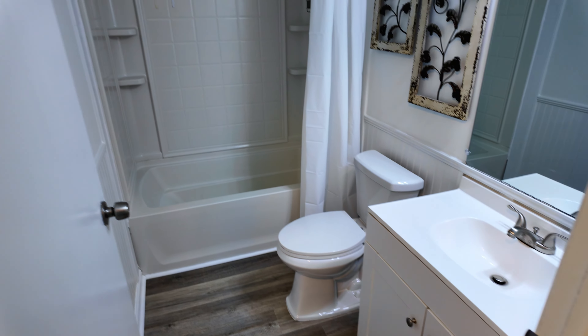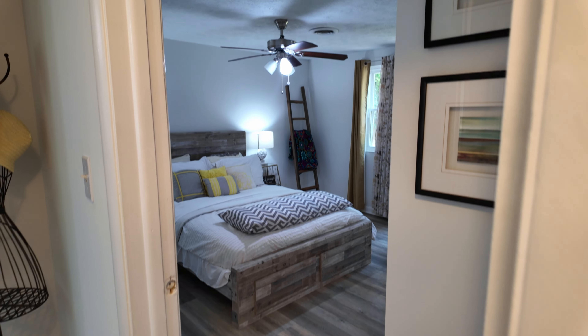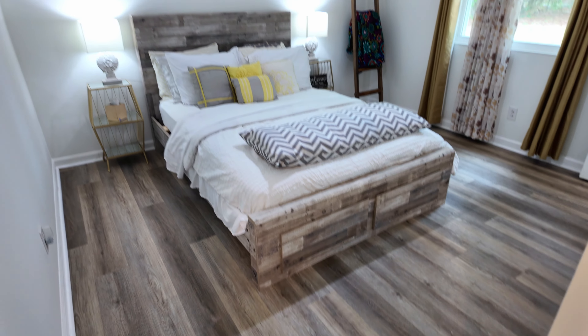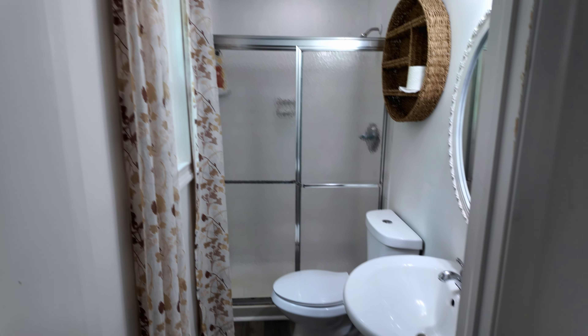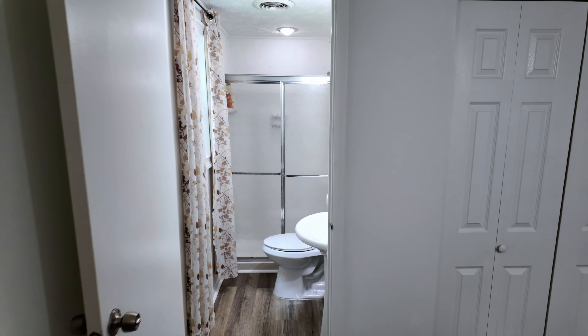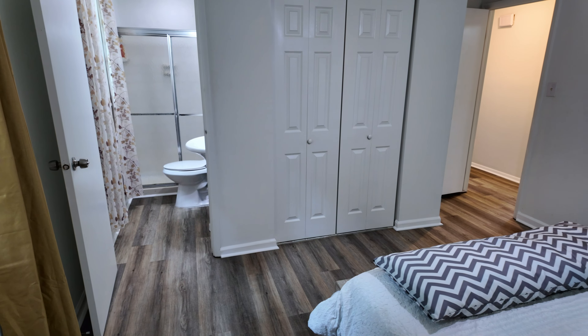As you walk into the property, you've got the family room right here. There's LVP floors throughout most of the property — a nice neutral color palette. There are lots of windows, so there's lots of natural light that comes into the property. You've got a double reach-in closet right at the front — coat closet or whatever storage you might need. There's a hallway with three bedrooms and a bathroom down this way, and the space opens up to the kitchen and dining room on the other side.